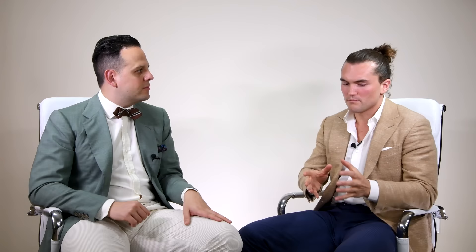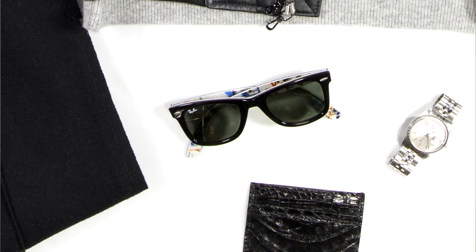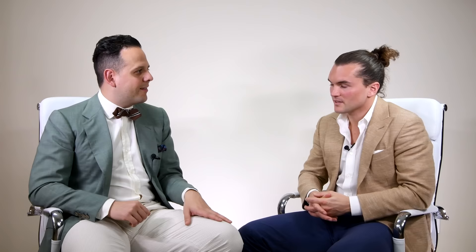We put black shoes with that. We went with the Shipley tie loafer because it paired best with the rest of the look, but you could easily swap out the tie loafers for a penny loafer. Keeping with the black theme, we stuck with black sunglasses and a black wallet — all black, everything.